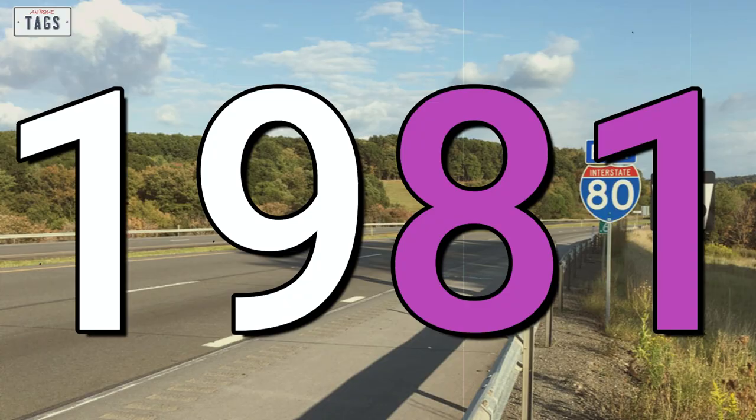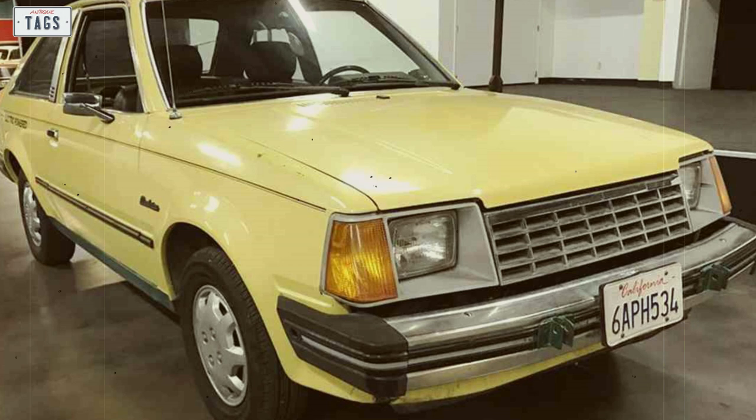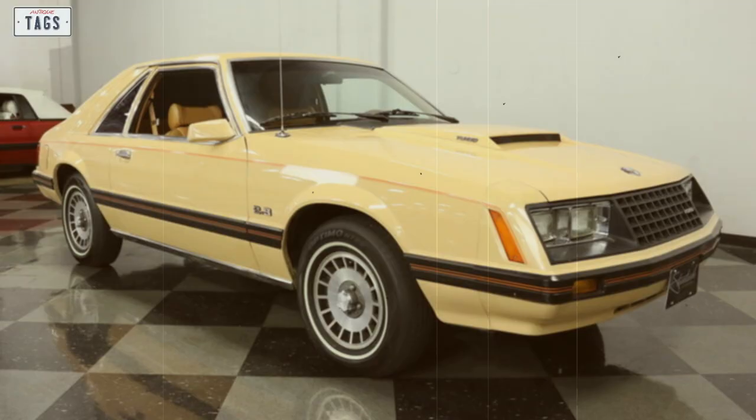In 1981, for the North American market, Ford used three basic car platforms. The all-new front-wheel drive Escort had just come out. The Panther platform underpinned full-size rear-wheel drive models like the LTD Crown Victoria. And the Fox platform, which came out in 1978 on the Fairmont, now served as the basis for almost two-thirds of their cars, including the new-for-1979 Mustang.